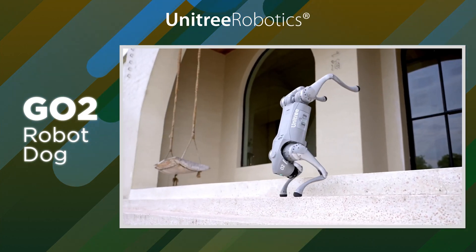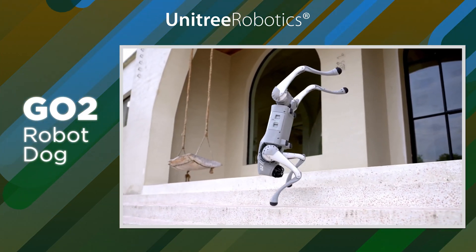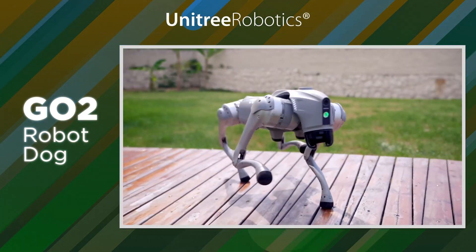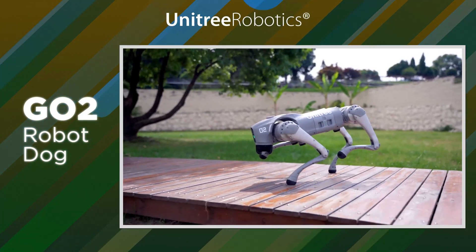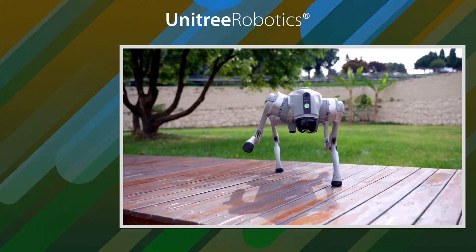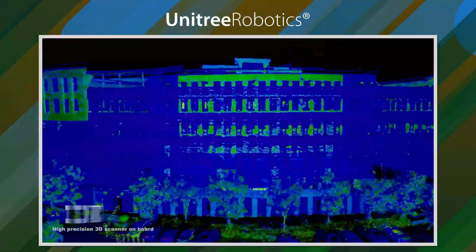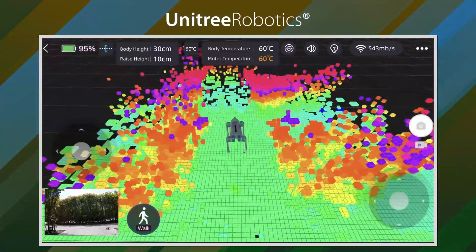The best part is that it's cheaper than the first model. The GO-2 is not just an upgrade — it's a total transformation of what a robot dog can do. One of the coolest things about the GO-2 is a special technology called the 360-degree hemispherical radar, which helps the robot move around safely and precisely even in tight spaces.